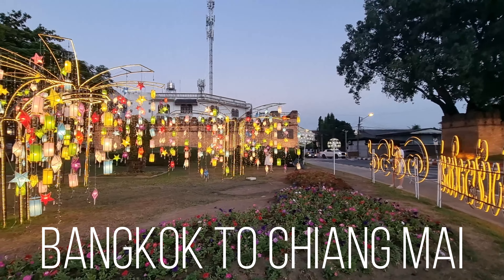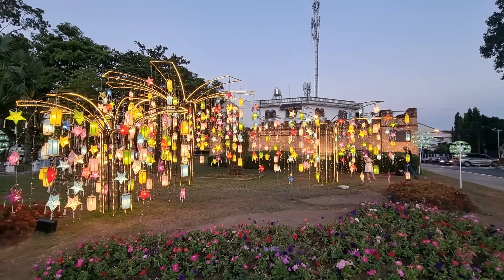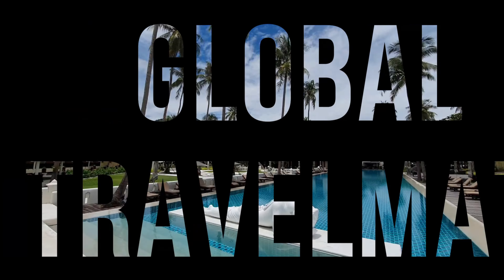So this is our first sight of Chiang Mai at the moment. I feel that we're gonna have a very nice weekend here.